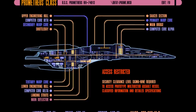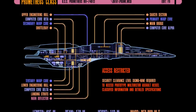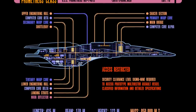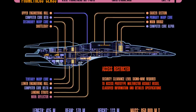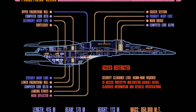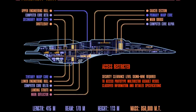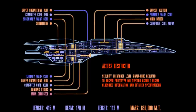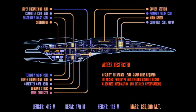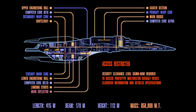You have the Defiant warp core, which they specifically say is very powerful for its size — so powerful the ship can barely handle it initially. It's debated heavily whether on the Saber they put the core in vertically or horizontally, and that helps it contain the core better. But if you take these three Defiant/Saber-sized warp cores and put them into one ship — why don't you just build three Sabers?